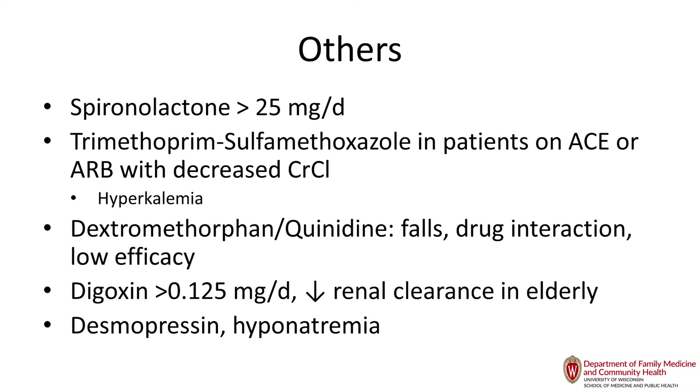Trimethoprim is contraindicated in patients with severe renal failure because it is renally cleared and can cause hyperkalemia. Dextromethorphan and quinidine is a combination touted for pseudobulbar affect — spontaneous crying and laughing episodes. I have not found it helpful; in a trial of about a dozen patients I tried dextromethorphan alone first, and saw no benefit in the first three days, when there should have been an effect right away. There's also some data suggesting it helps with delirium, which I also have not found.